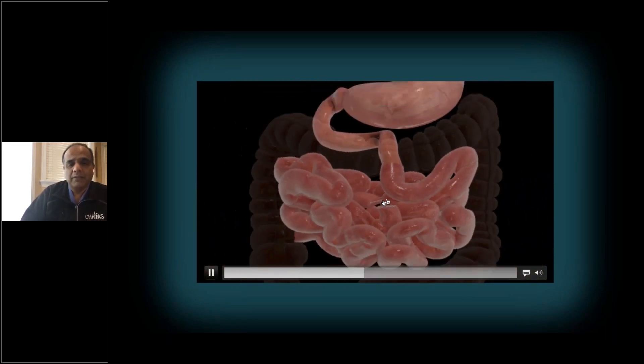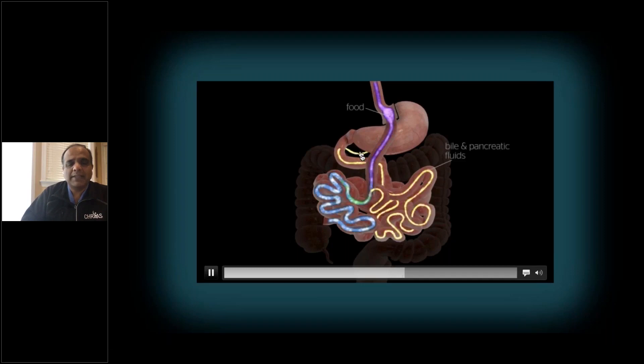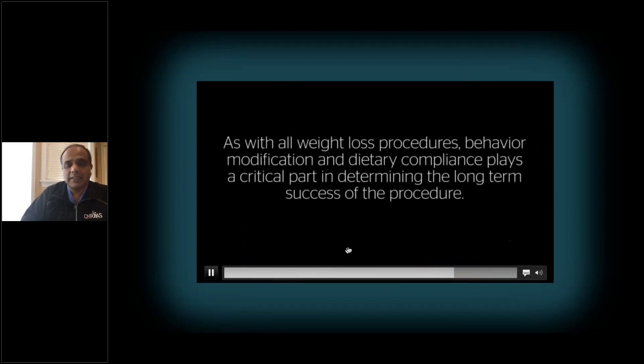So the food now travels down the food pipe to the pouch and straight into the intestine. This portion of the intestine and stomach makes all the digestive juices and digestive enzymes, and we reconnect this intestine. In essence, you eat small amounts of food, but not all the food you eat gets digested and absorbed because a significant portion of it just gets delivered into the large intestine undigested.